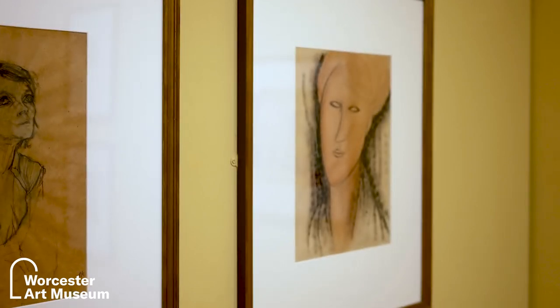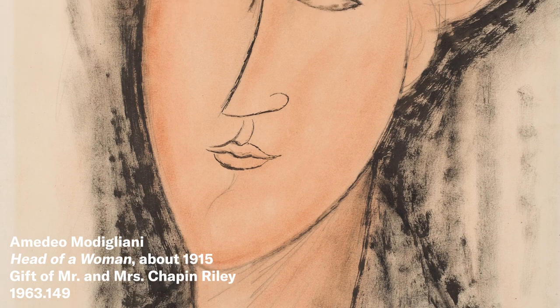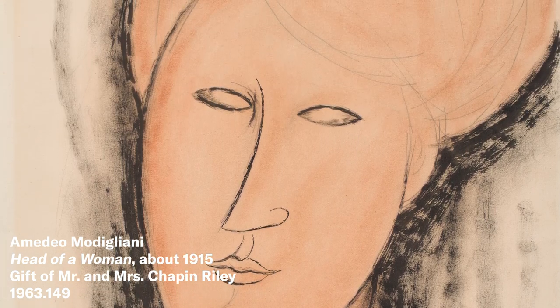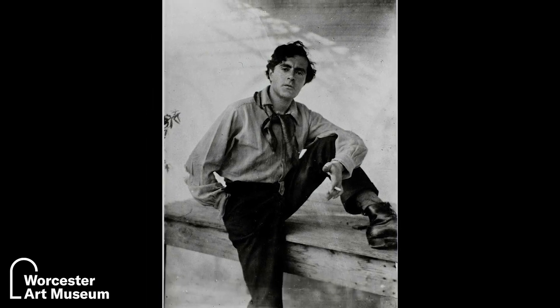I want to focus on our wonderful watercolor by the Italian Jewish artist Amedeo Modigliani — his 1915 work Head of a Woman. Modigliani was born in the port city of Livorno in Italy and he studied plein air painting with local artists but really had his sights set on the avant-garde and on Paris. He moves to Paris around 1906, finds himself in the bohemian neighborhood of Montmartre, famous today for its cabaret Moulin Rouge. He ends up living in an artist's commune known as the Bateau Lavoir, or the wash boat, named after the laundry washing boats on the Seine river. It was a very old and decrepit piano factory in which artists were essentially squatting, hence the nickname.